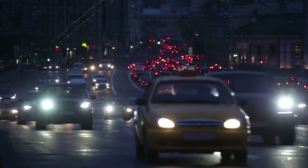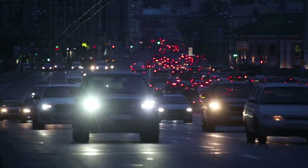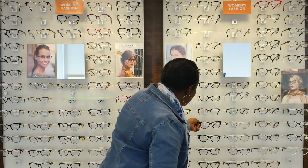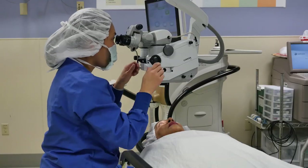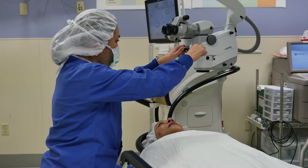Multifocal lenses aren't for everyone. It takes a few weeks after surgery in both eyes to get used to the multifocal lenses. Some patients experience mild symptoms of glare at night. If you require very precise vision, don't mind wearing glasses, or have other eye disease, then these lenses may not be the best choice for you.